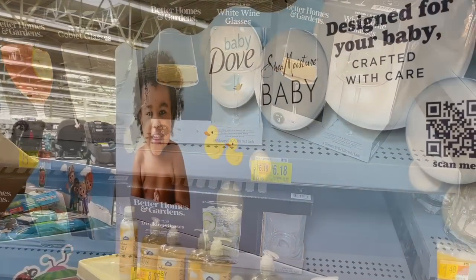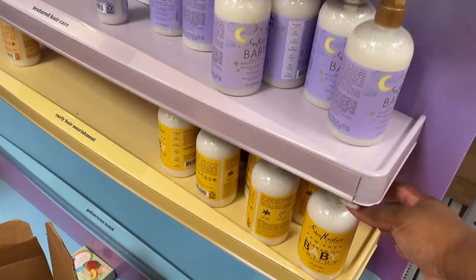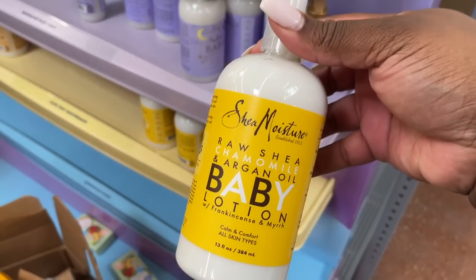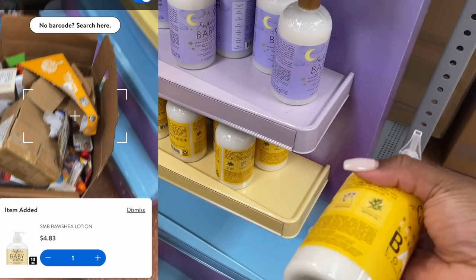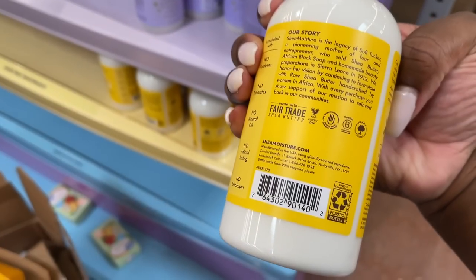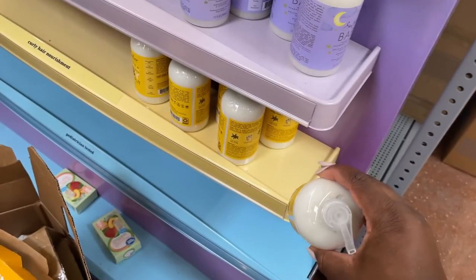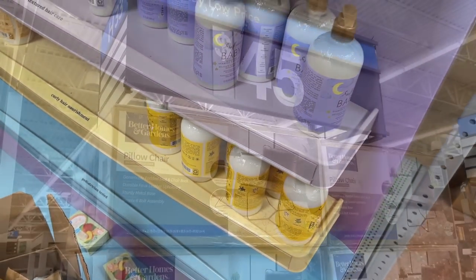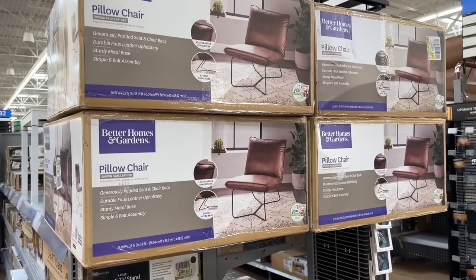They also had some very nice wine glass sets on clearance. Then I stumbled upon a baby display for Shea Moisture. I knew this particular Shea Moisture was on markdown because I've gotten it on clearance before, and they had it here unmarked — marked at $4.83. I passed because I've been able to get it really cheap — even free — previously. But that's still a great price for Shea Moisture.